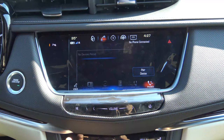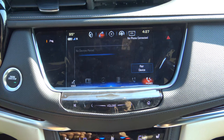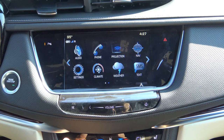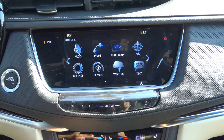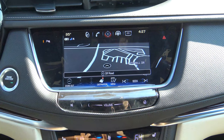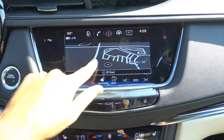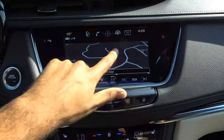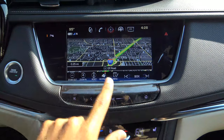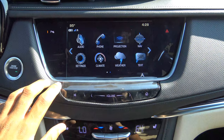Coming back to the home screen, you have your phone section where you can hook up your Bluetooth phone and multiple Bluetooth devices, view voicemail, use the integrated dial pad, view recent calls, and hook up your contacts. There is also 4G LTE Wi-Fi on the system. You have the projection feature for Apple CarPlay and Android Auto, though on the newer generation Cadillac CUE system it will just say Apple CarPlay and Android Auto directly. The navigation system shows points of interest, lets you enter a destination by voice, and you can pan around the map with your finger.